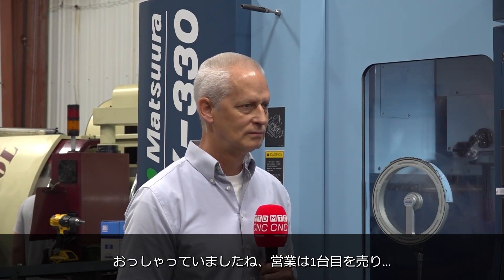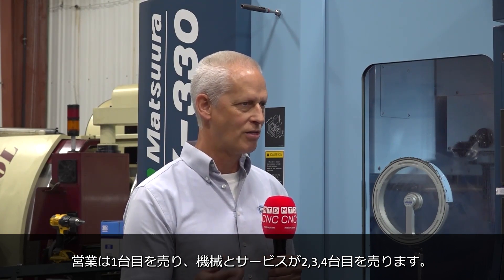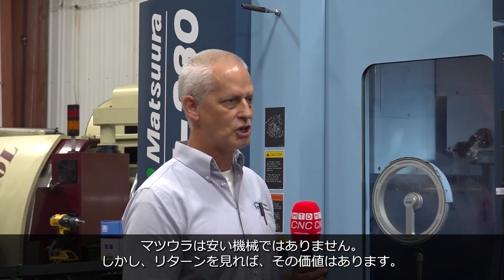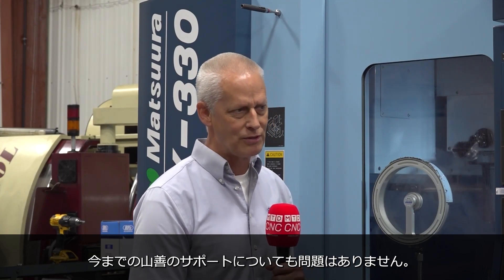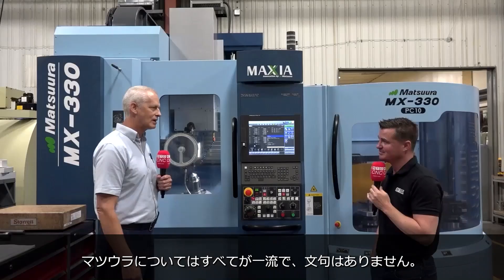The salesperson will sell the first one. In our case, Yamazin — the machine and the support will sell the second one and the third one and the fourth one. The salesman can kind of step away at that point, because service and support is number one. The price of the machine — it's not a cheap machine — but look at what you get. You have to look at the value. With Yamazin and Matsura, they've just been top notch through the whole process. No complaints.